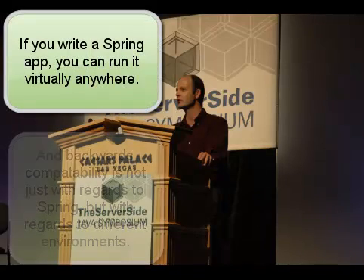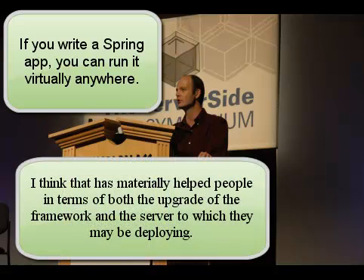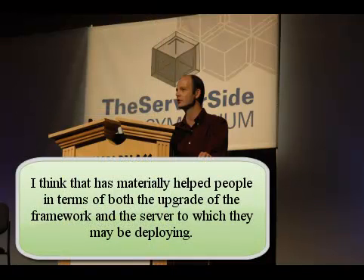For example, you go write an EJB app, you can run it in one, possibly two, services. If you write a Spring app, you can go and run it on WebSphere 6. You can run it anywhere. And I think that has materially helped people in terms of the upgrade of both the framework and the server that they may be deploying to.